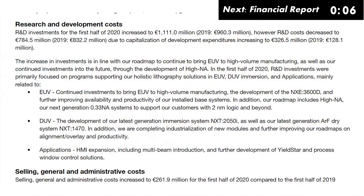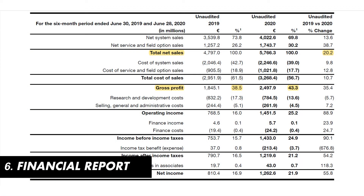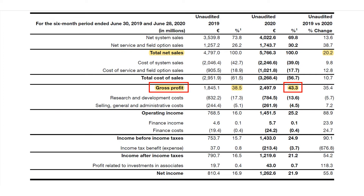ASML is not stopping there. With its successful launch of EUV NXE 3400C, it has already started working on a new technology called Hi-NA, the next-generation system to support 2nm chips. Looking at the interim 2020 financial report, we can see a 20% increase in net sales, driven by the higher average selling price of the EUV NXE 3400C and higher volumes of DUV. Gross profit percentage increased to 43.3%, thanks to the high price tag of EUVs.